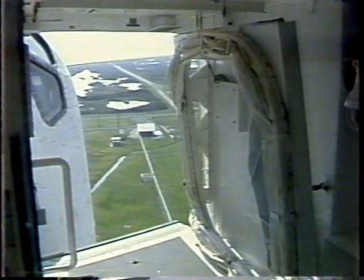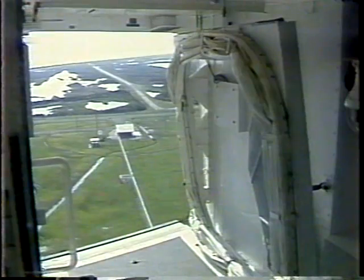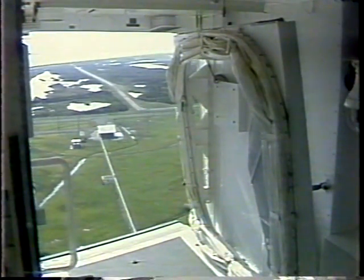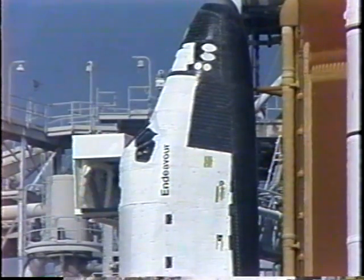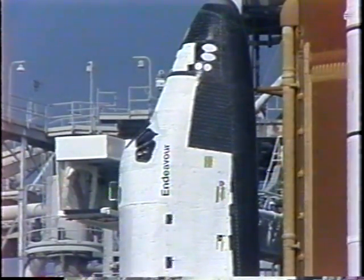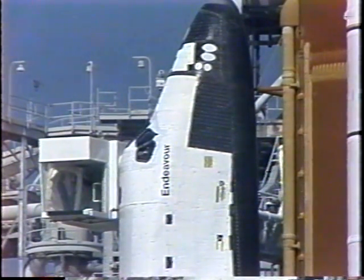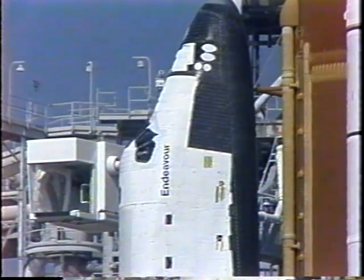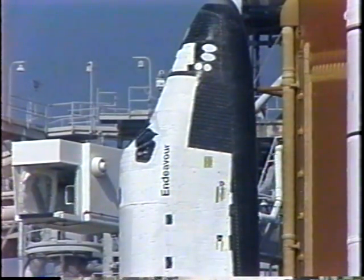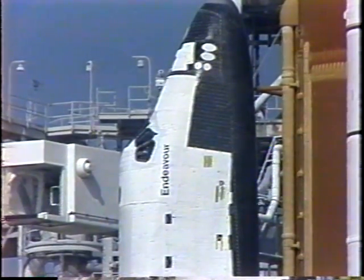If an emergency were to occur, the arm could be re-extended back to the orbiter in just 15 seconds. All systems are go at this point at T-minus 6 minutes, 52 seconds. Weather is ideal, the vehicle is in good shape, and we expect to see Endeavour off the ground in just under 7 minutes.